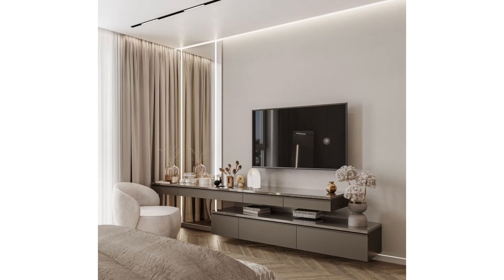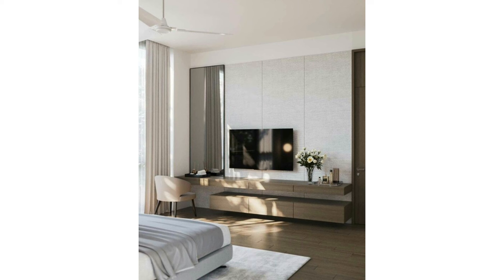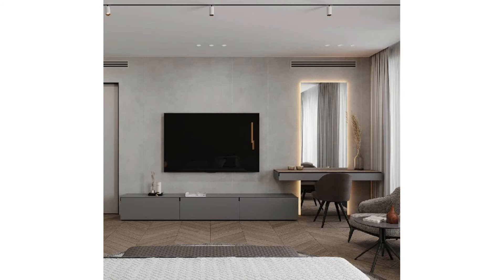Treat it like a painting: some smart televisions have the option to display artwork when not in use. This is a perfect option for those wishing to include a TV without it being an obvious feature in the room. Simply hang your TV where you would hang a painting or piece of artwork for display.